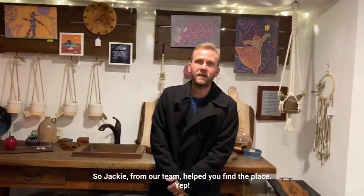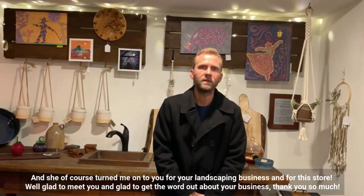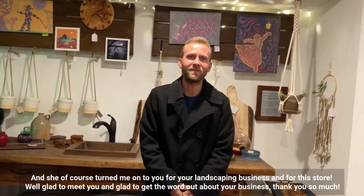Jackie from our team helped you find the place, basically. And she turned me on to you for your landscaping business and for this store. Glad to meet you, and glad to get the word out about your business. Thank you so much.